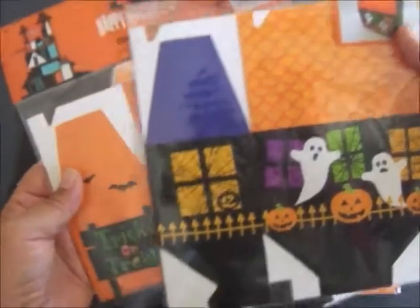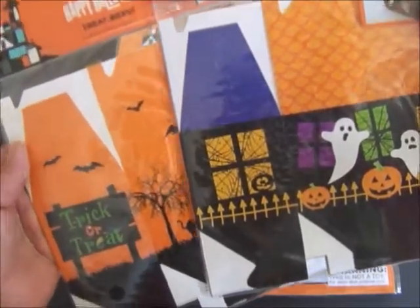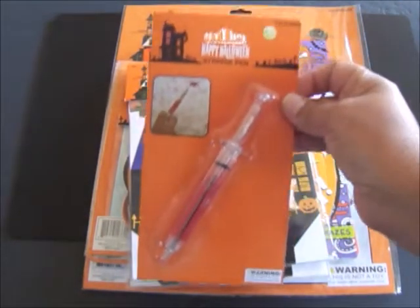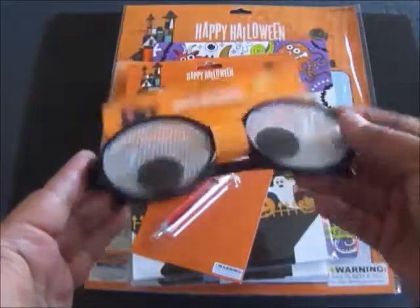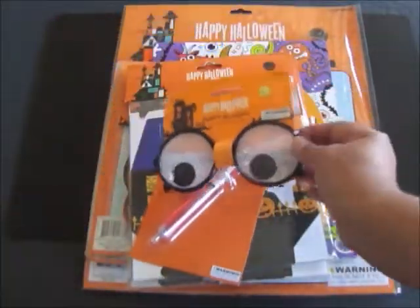The next thing are these really cute treat boxes — little haunted houses, four in each package, also from the 99 cent only store. Also from the 99 cent only store is this really neat syringe pen. And also these really fun party glasses with googly eyes from the 99 cent store. You'll get lots of laughs with these.